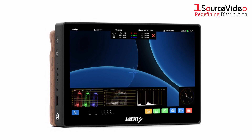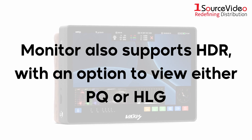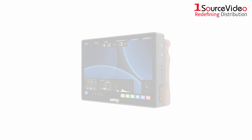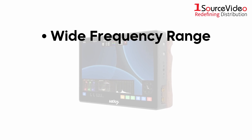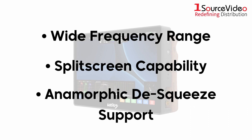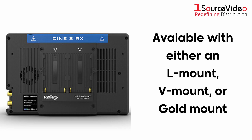In addition, the monitor also supports HDR, with an option to view either PQ or HLG. Other features include a wide frequency range, split-screen capability, and anamorphic de-squeeze support.